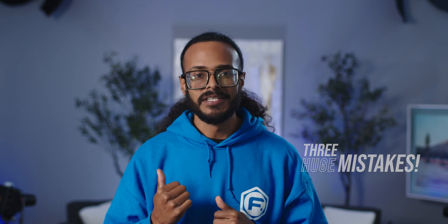So you might be wondering, why isn't everybody doing this? The answer is that most aspiring editors make three huge mistakes, which I'm going to reveal at the end of this video. But for now, let's jump into how to become a freelance video editor.